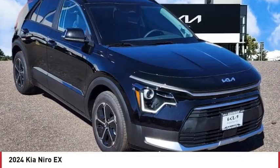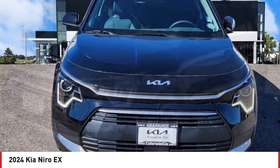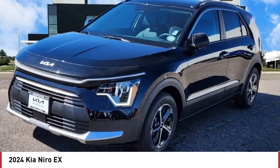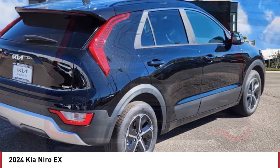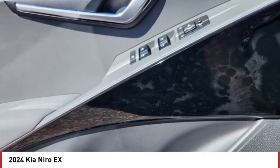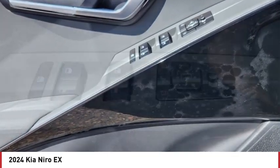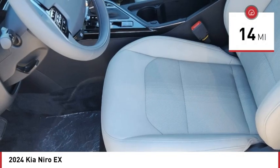We are pleased to show you the 2024 Niro. The Kia Niro provides functionality and fuel economy you would expect from a hybrid crossover. The roomy cabin and elevated seating let you know you're in a crossover vehicle. However, the fantastic miles per gallon rating reminds you that you're still in a hybrid. This vehicle has less than 100 miles.